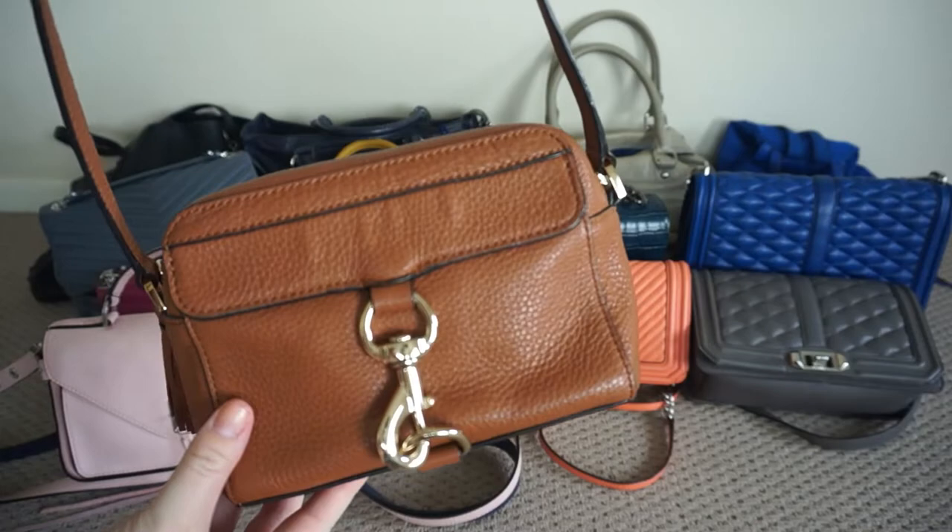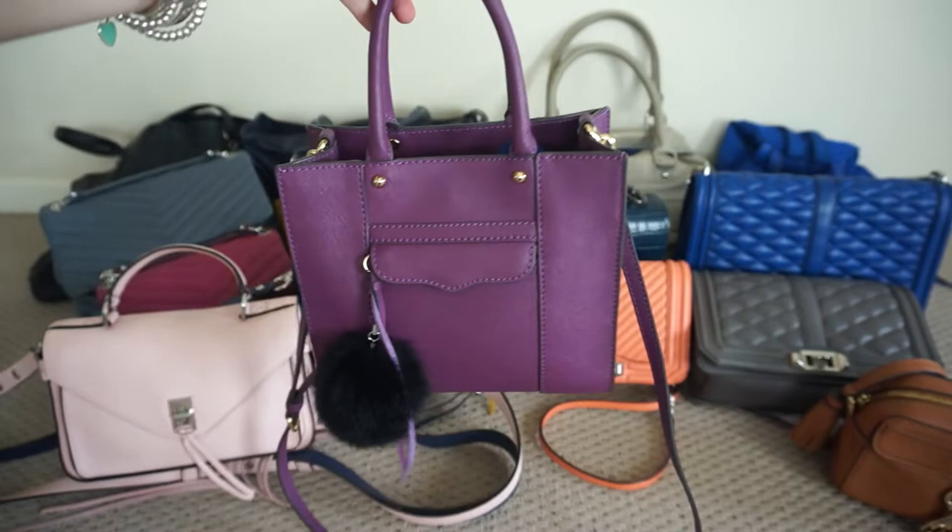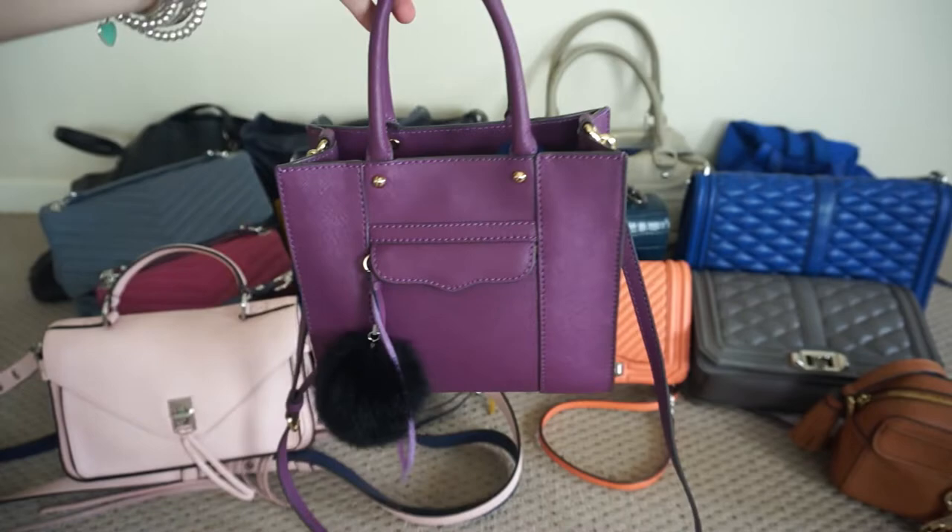This is another neutral bag in my Rebecca Minkoff collection. This is the Mab camera bag and it's in this beautiful almond colour. I also have this little Rebecca Minkoff plum purple mini Mab tote bag and this is in the Saffiano leather. It's such a great tote bag.